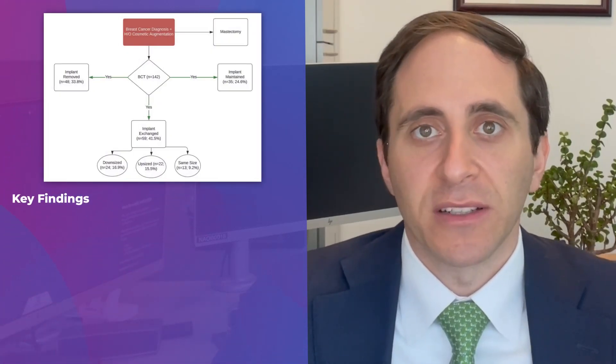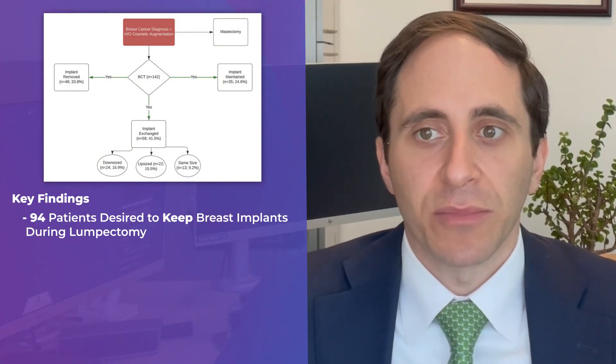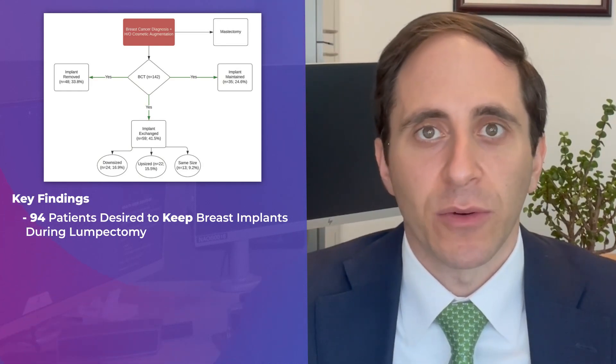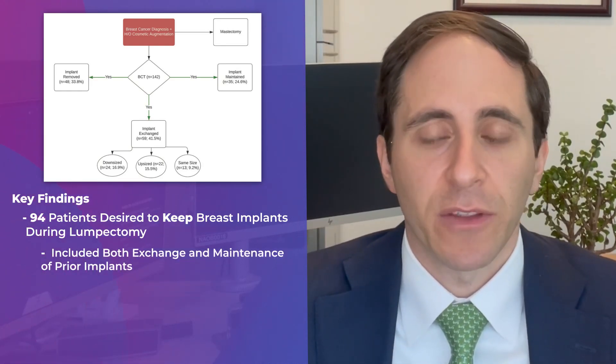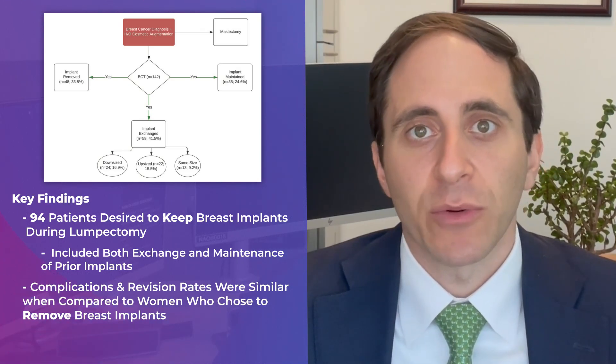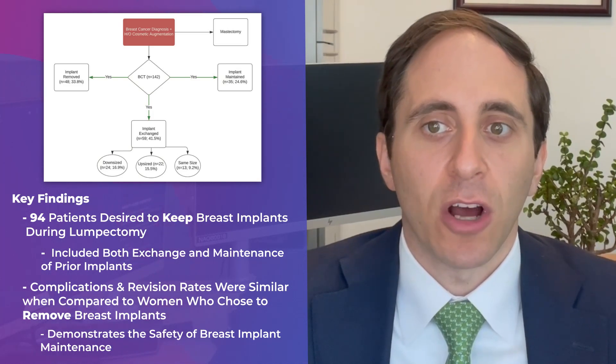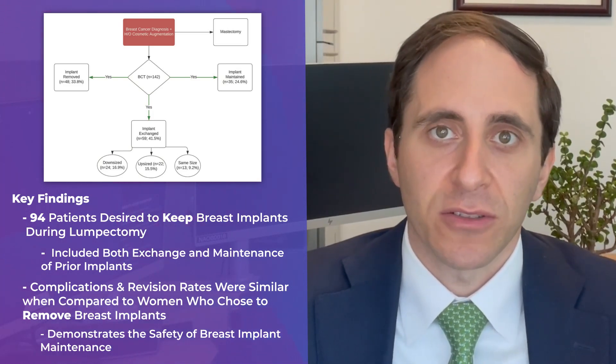There are several interesting and important findings from this study. Of the 94 patients that desired to keep their breast implants at the time of lumpectomy — whether that was with implant exchange or maintenance of the prior implants — complications as well as overall revision rates were similar compared to those that were explanted. This demonstrates the safety of breast implant maintenance in augmented patients undergoing breast-conserving therapy.